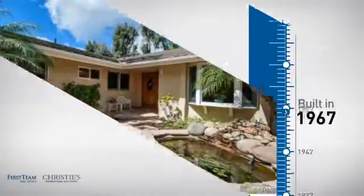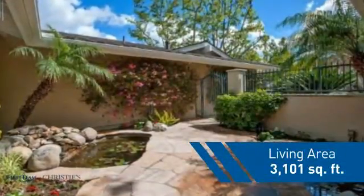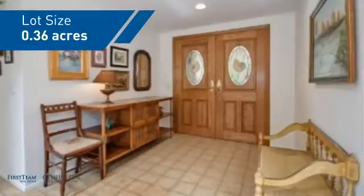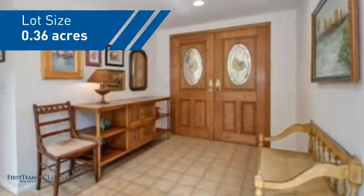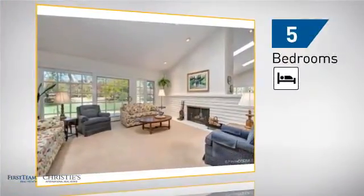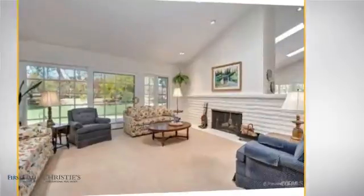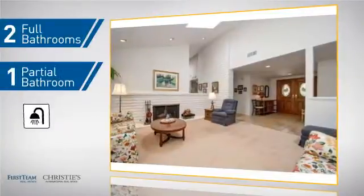This property was built in the late 60s and features over 3,100 square feet of space, giving you a spacious layout to play host or kick back and relax after a long day. Inside, you'll find five bedrooms so everyone has a private space to come home to, as well as two full bathrooms and one partial bathroom.